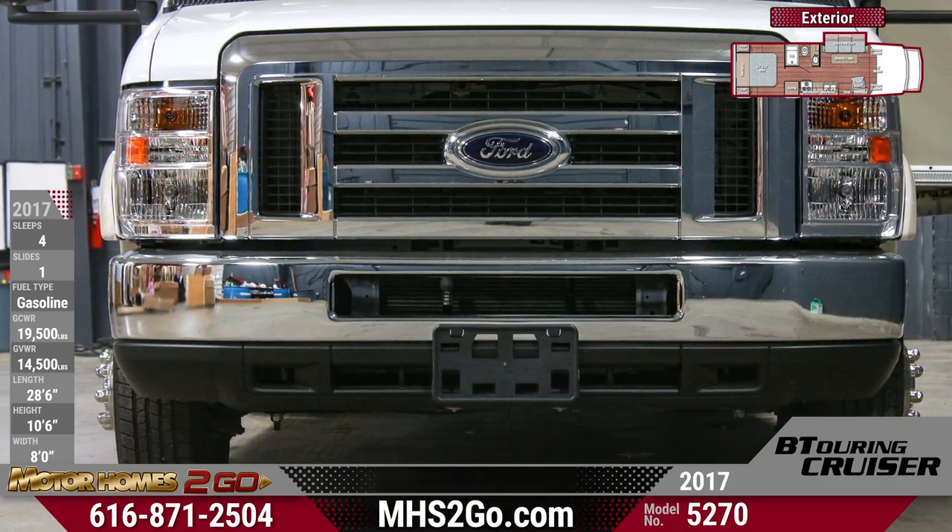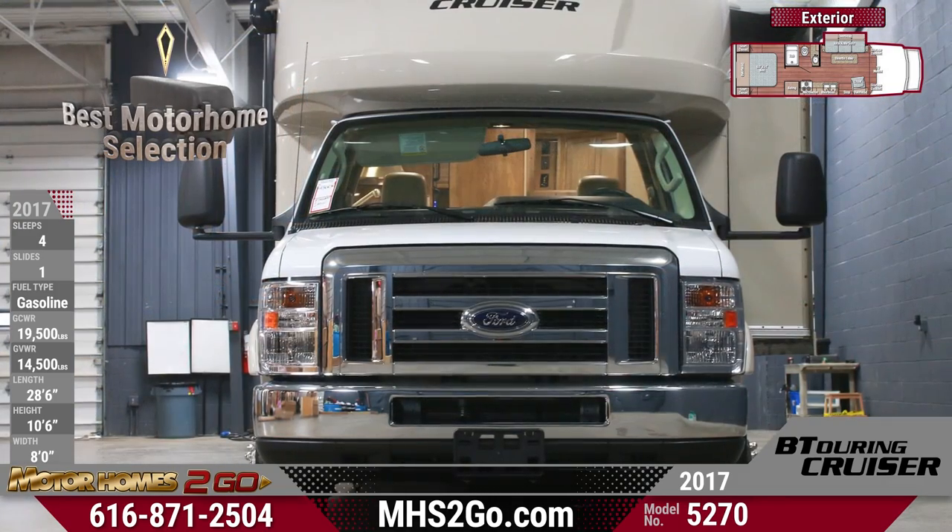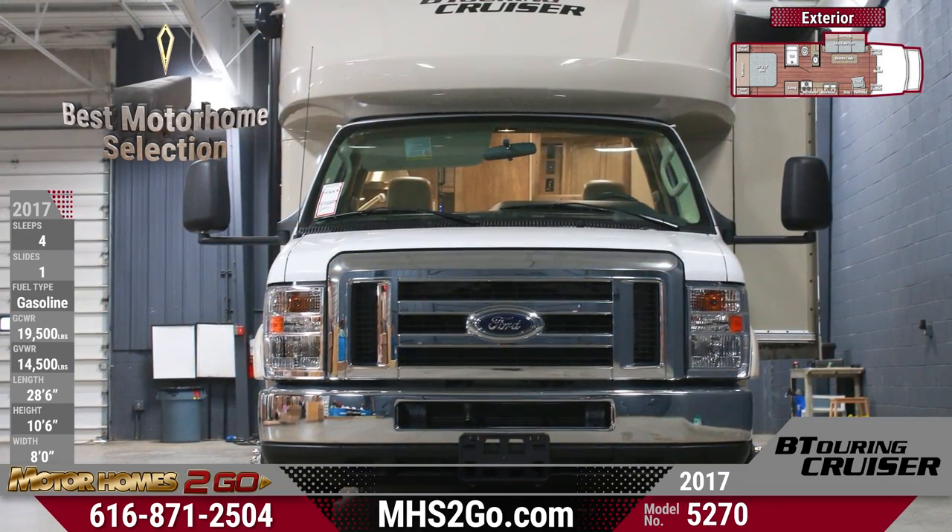This Class C Motorhome sits on a commercial-grade Ford E450 heavy-duty truck chassis with a powerful V10 engine, heavy-duty suspension, and slim profile.